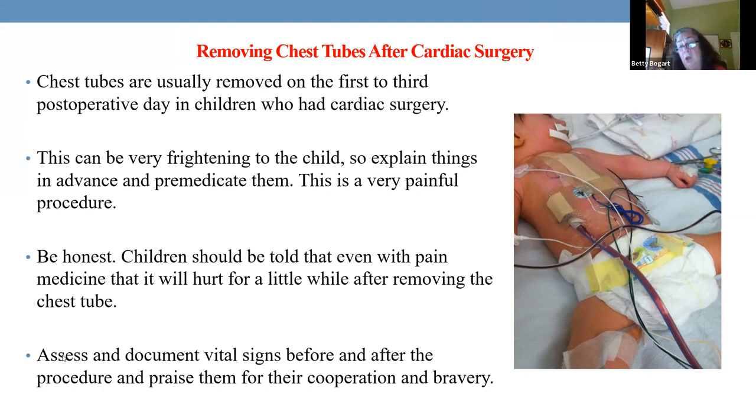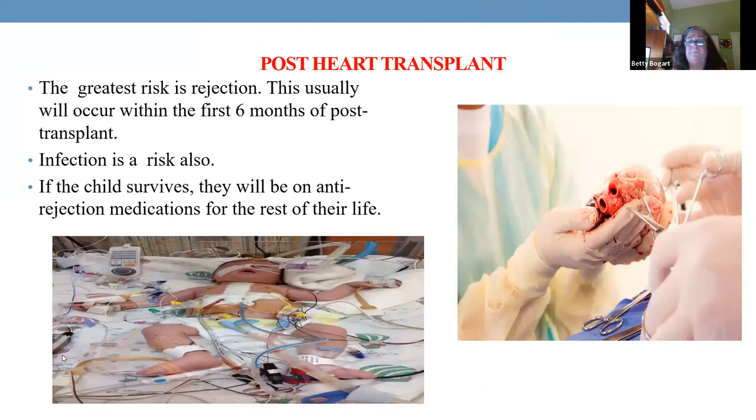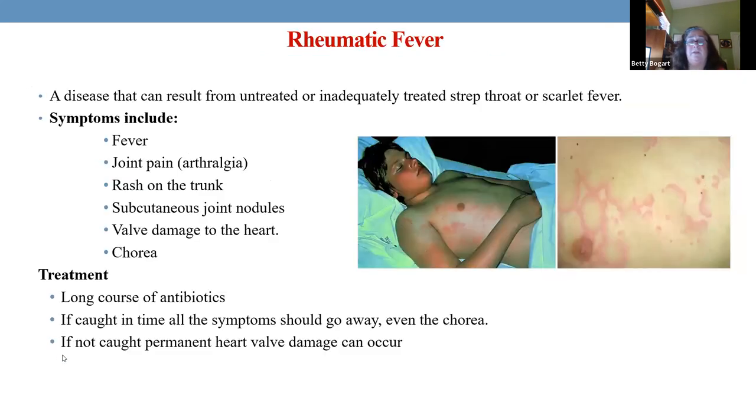Transplants — the biggest risk is rejection. That's why patients are on immunosuppressants and anti-rejection medications for the rest of their life. Infection is always a risk, but rejection is primary and usually occurs within the first six months.